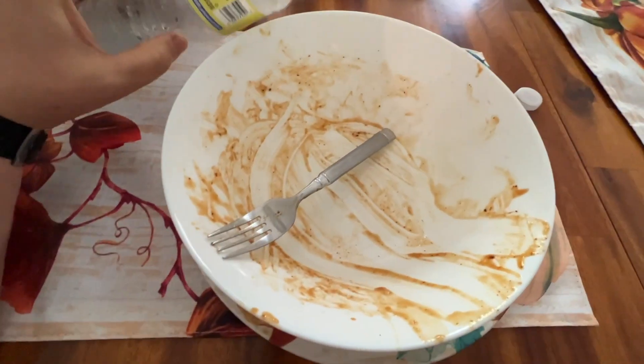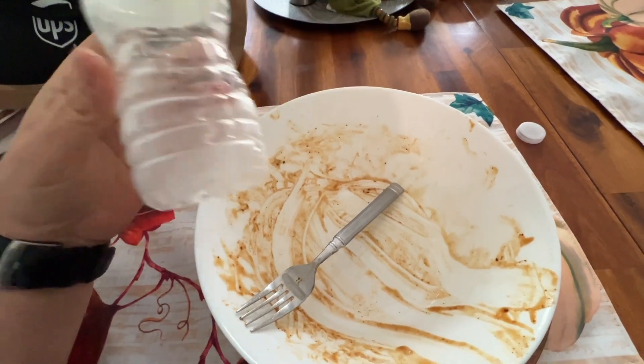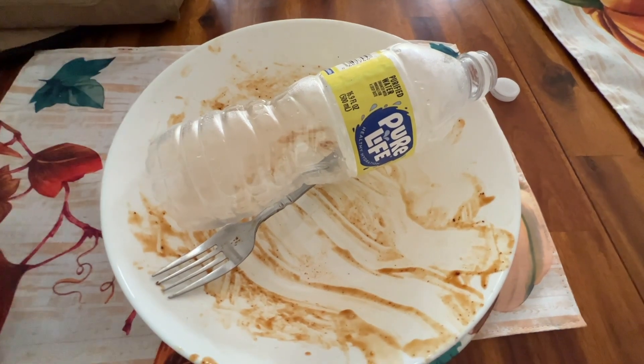I guess that shows exactly how delicious it was — I finished the whole plate. I also drank my entire bottle of water. I'm going to be full for a while.